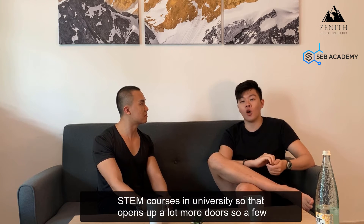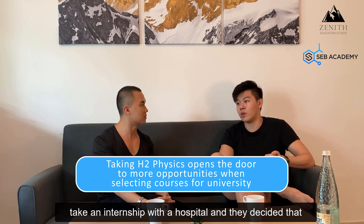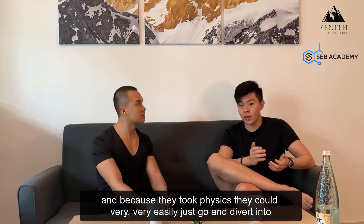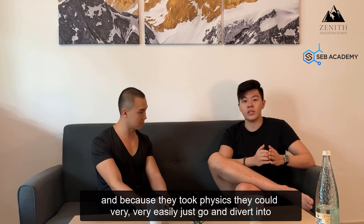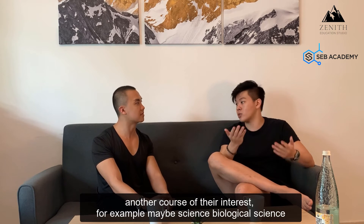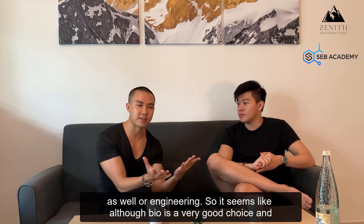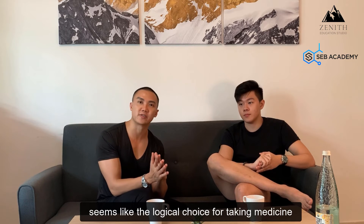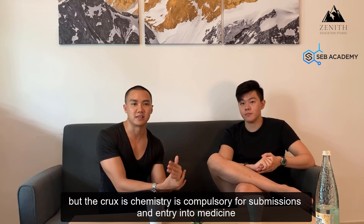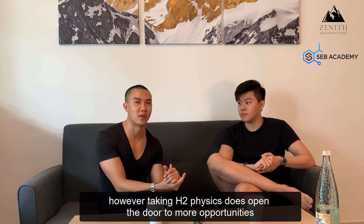Physics opens up a lot more doors. A few students who did internships at hospitals after A levels decided medicine wasn't for them. Because they took physics, they could very easily divert into another course of interest — for example, biological science or engineering. So although bio seems like the logical choice for medicine, the key point is that chemistry is compulsory for entry into medicine, but taking H2 physics opens the door to more opportunities.